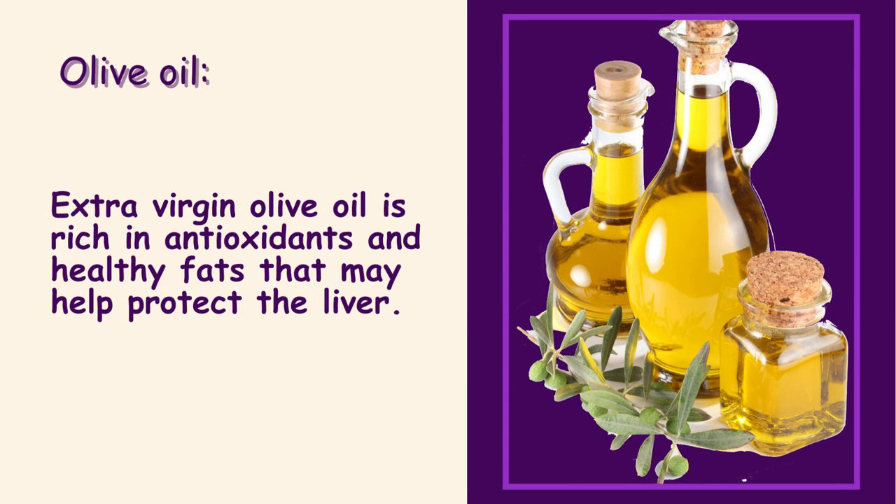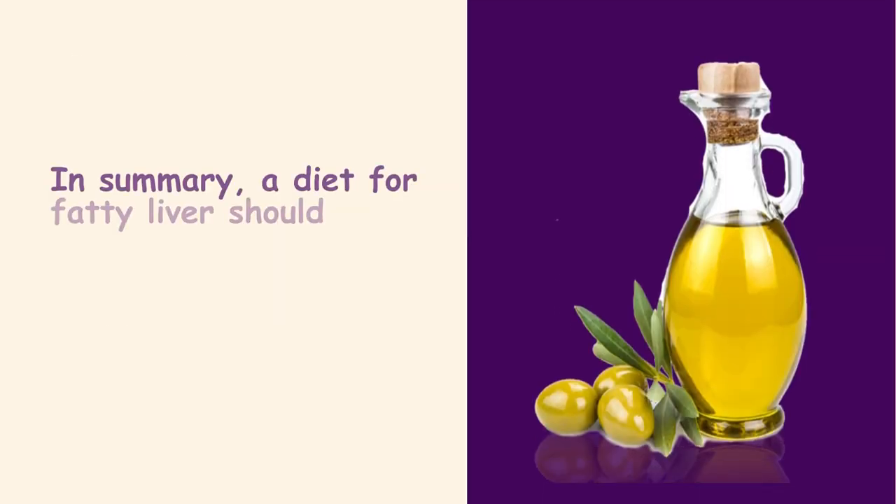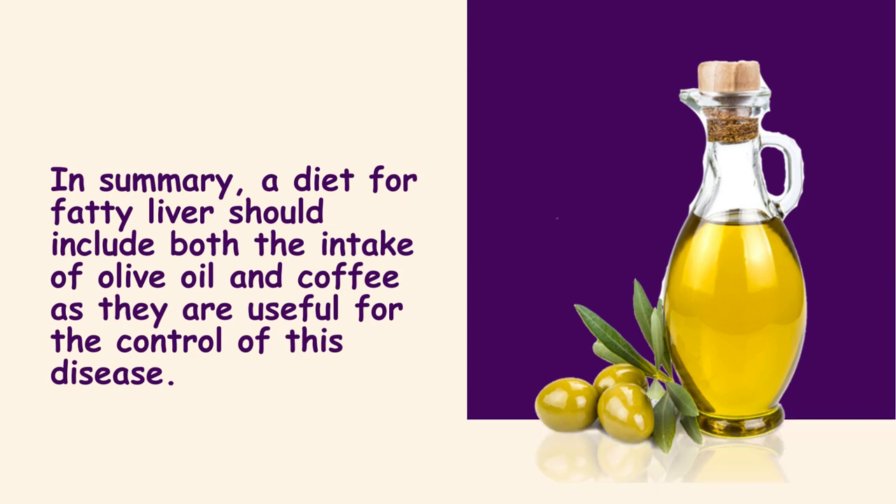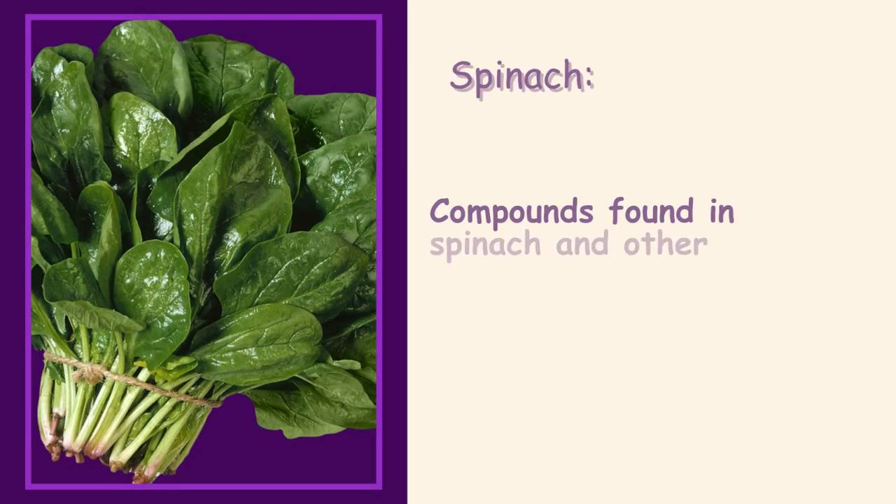Olive oil. Extra virgin olive oil is rich in antioxidants and healthy fats that may help protect the liver. A diet for fatty liver should include both olive oil and coffee, as they are useful for the control of this disease.